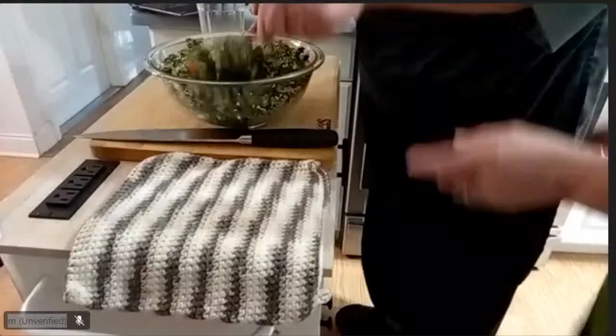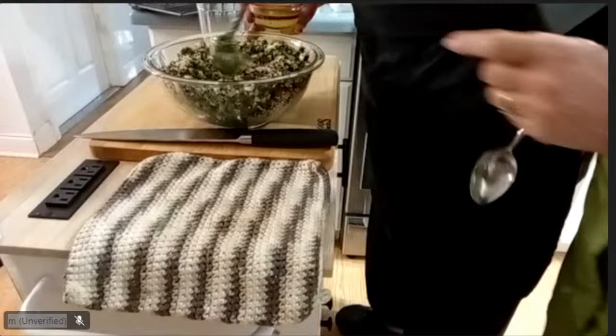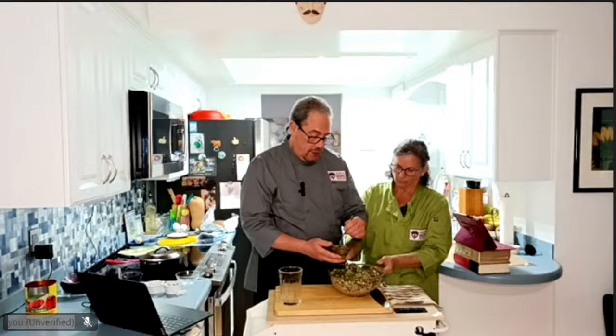Look at all the colors here — all the colors of the rainbow. That's Mindy's favorite saying: eat the rainbow. We've got all this good stuff to mix together.